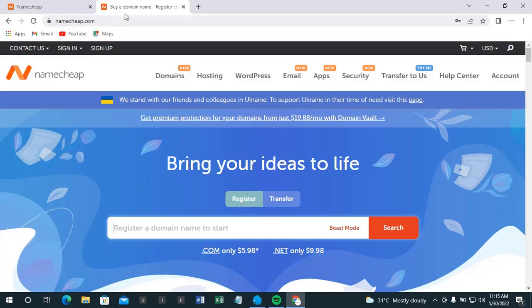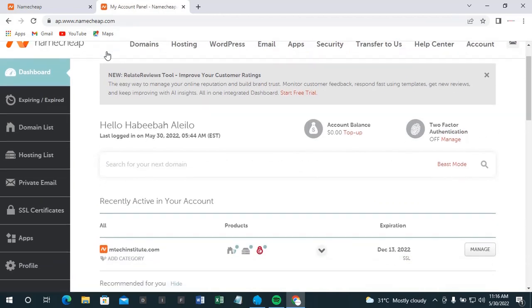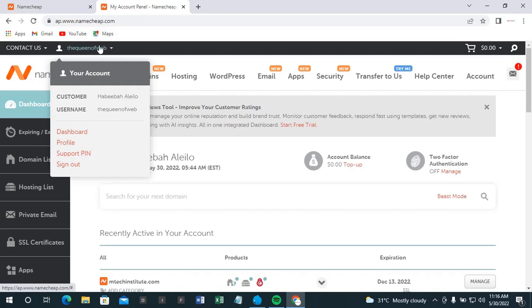This is domainship.com — this is how the site looks. If you are coming for the first time, just click on sign up. It actually logged me in automatically because I already have an account with them.